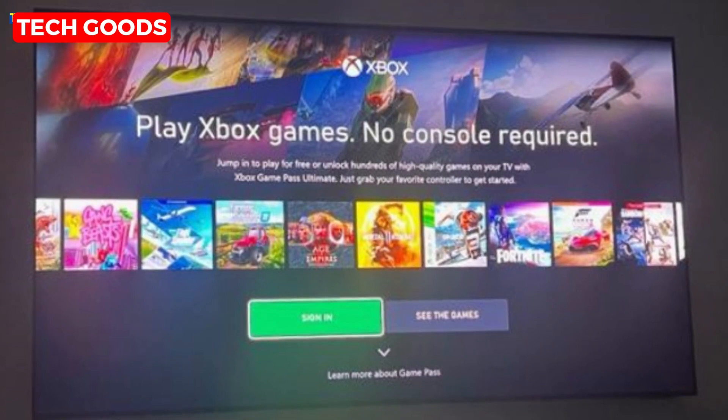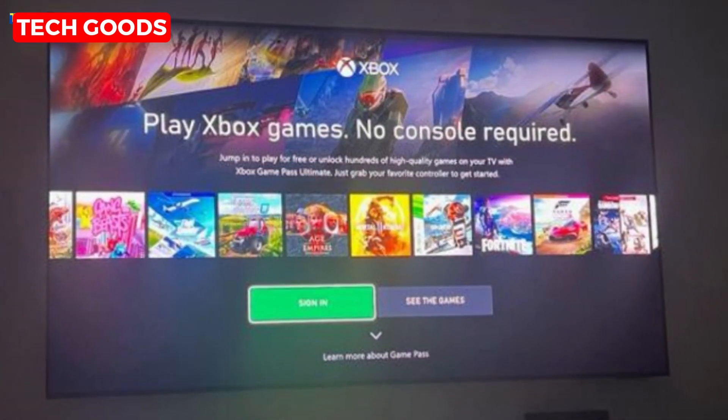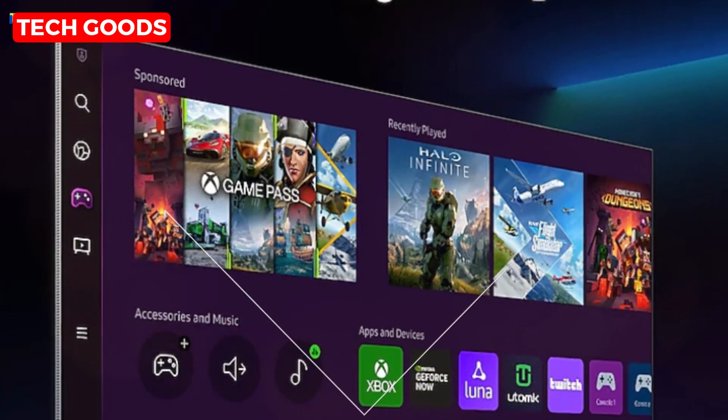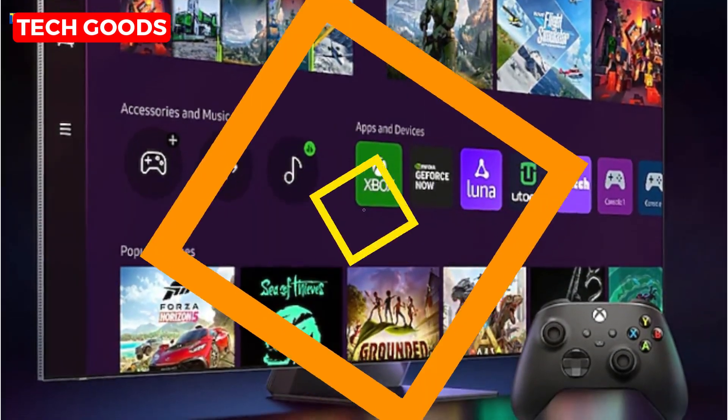And for all you gamers out there, the Samsung Gaming Hub is your one-stop destination. Stream your favorite games directly from your TV — no console required. Plus, get recommendations and optimize your gameplay settings for the ultimate gaming experience.